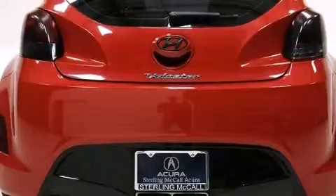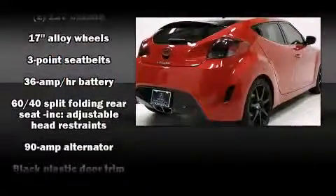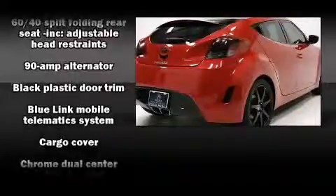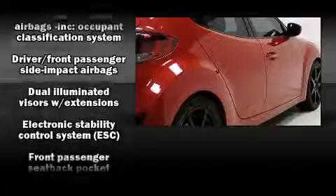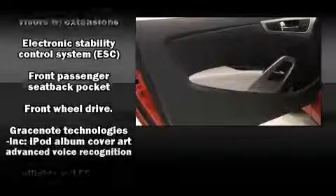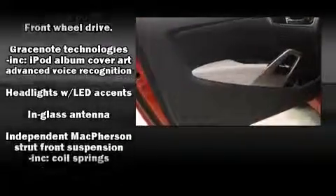Hyundai ensures the safety and security of its passengers with equipment such as head curtain airbags, a security system, an emergency communication system, and four-wheel disc brakes with ABS. Brake Assist technology provides extra pressure when applying the brakes.